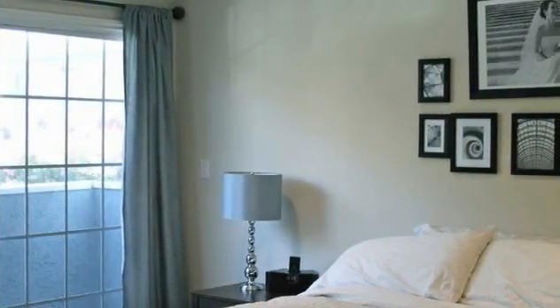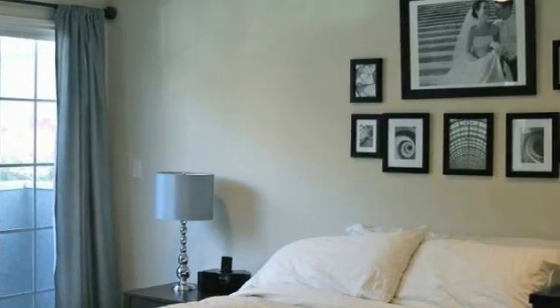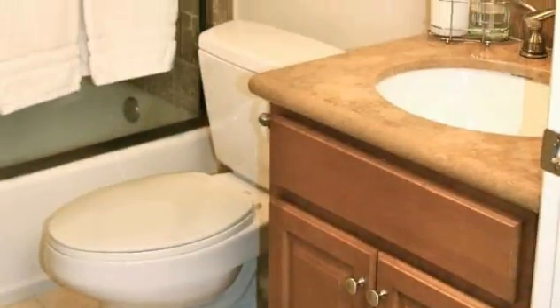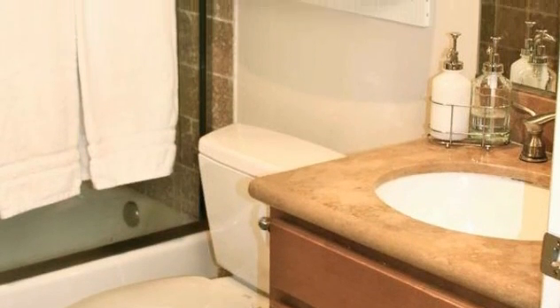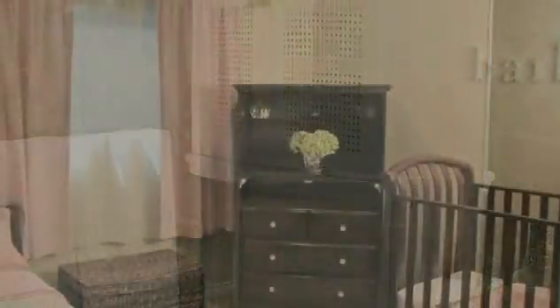Exuding an air of tranquility, the spacious master bedroom treats its occupants to a fantastic private balcony, perfect for sharing a nightcap, as well as a walk-in closet and a wonderful bath appointed with sleek marble and travertine.